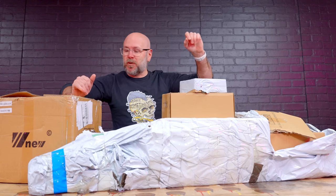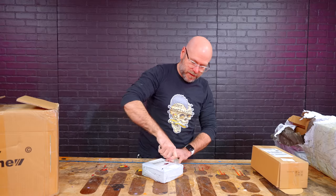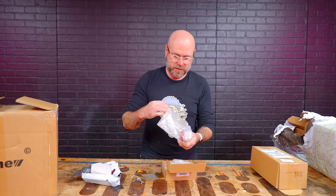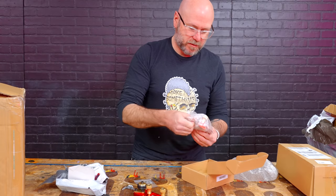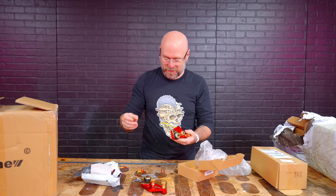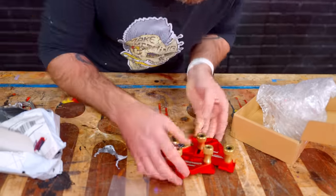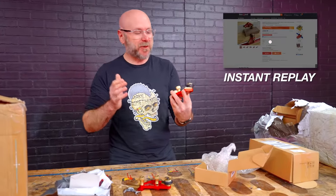Daniel, which one should we open first? Let's start with the small one. Package is in good condition. After reviewing the footage, I did buy this — I just have a very short memory.